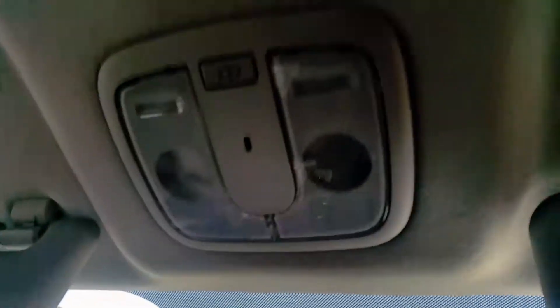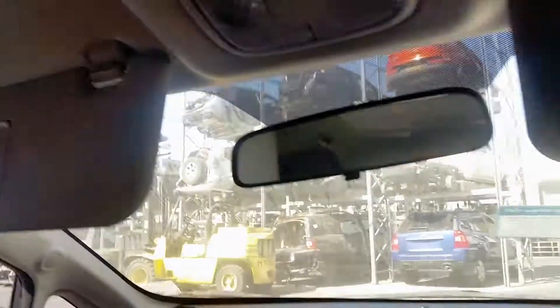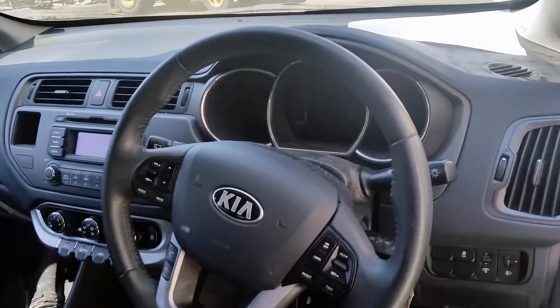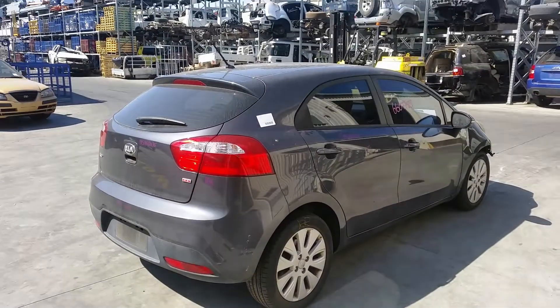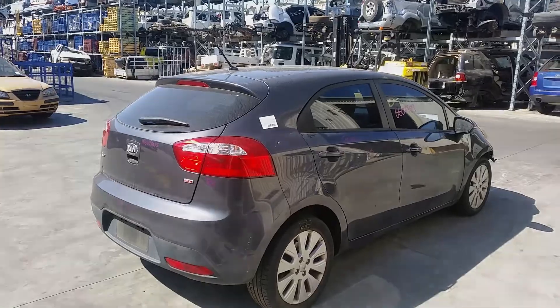Interior mirror, courtesy lamp, left sun visor, right sun visor, instrument cluster, and a tidy three-spoke vinyl steering wheel in black with phone, audio and cruise buttons. I'm Chris from Total Parts Plus, and I'd like to thank you for watching this video.